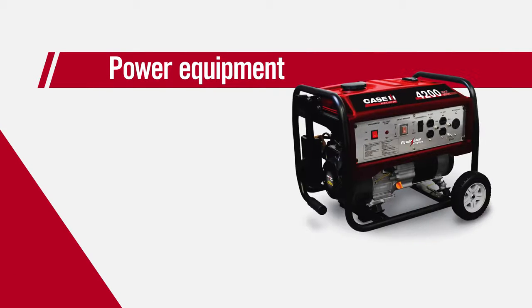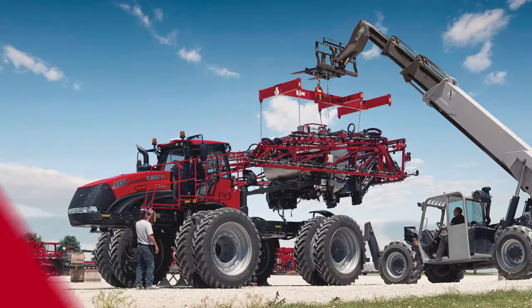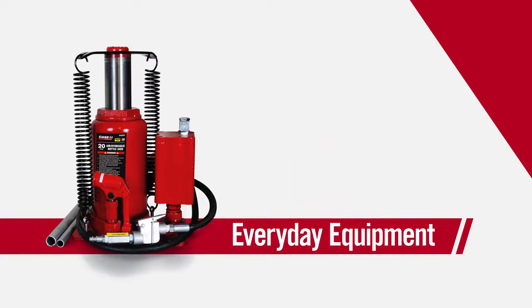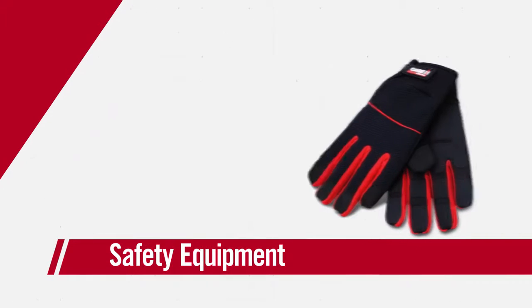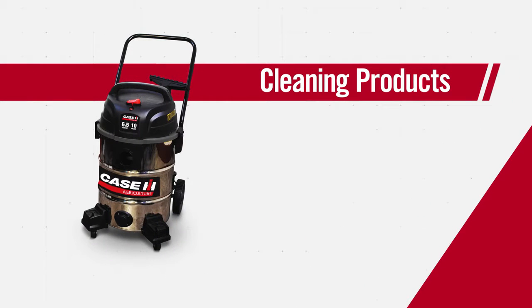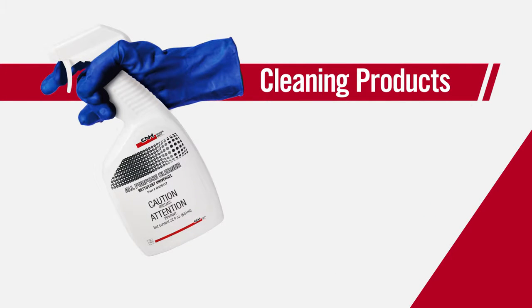From the power equipment you need to tackle the big jobs, to the everyday equipment that makes them go easier. Plus, we've got shop products to keep you safe while you work and help you clean up once the task is complete.